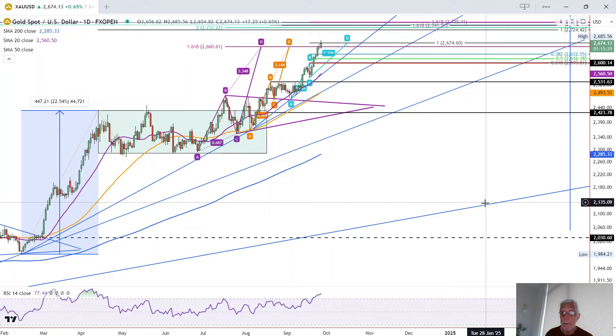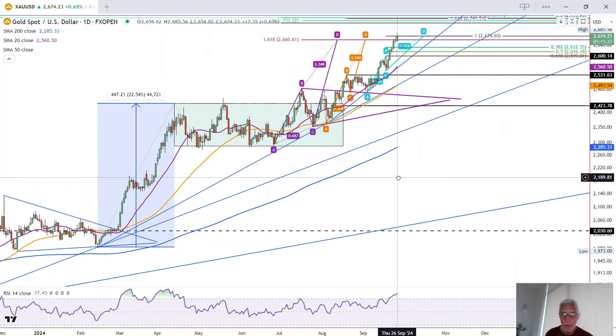However, there's no sign of any kind of weakness yet. So that means a rally above today's high of $2,686 could see a continuation of the rally up to the next target of $2,724.